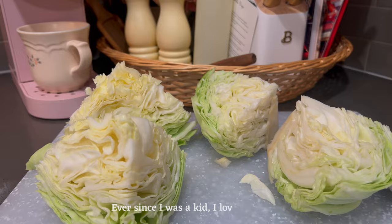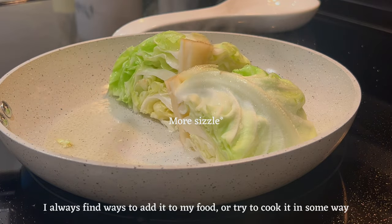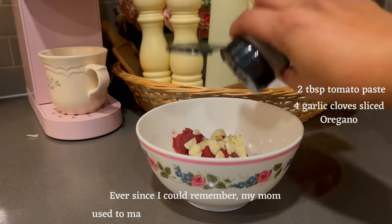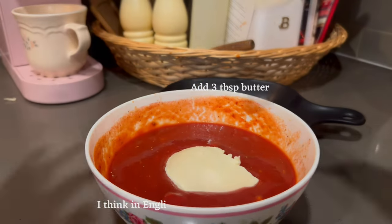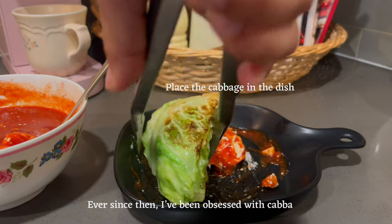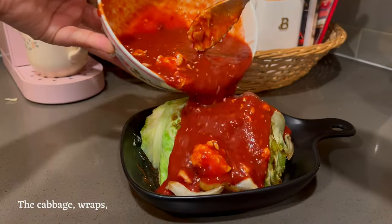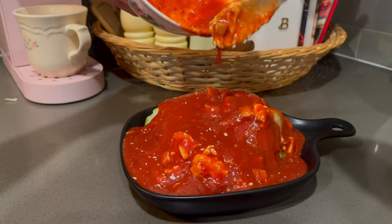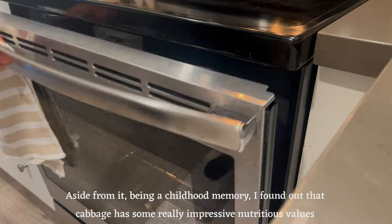Ever since I was a kid, I loved cabbage. I always find ways to add it to my food or try to cook it in some way. Ever since I could remember, my mom used to make this recipe called niño envuelto — I think in English it's called swaddled child. Ever since then, I've been obsessed with cabbage. It's basically oven baked — the cabbage wraps rice and ground beef inside with tomato sauce covering it.